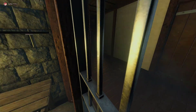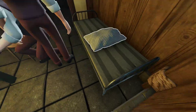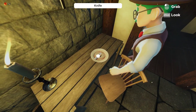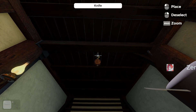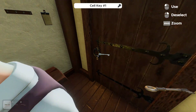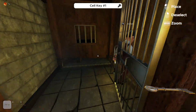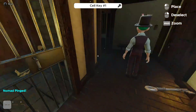Oh boy, here we go, kidnapped once again. Oh hey, there's a lockpick — pick that lock. Wow, there's a lockpick just underneath the pillow. Lower the staircase handle before opening the hatch.